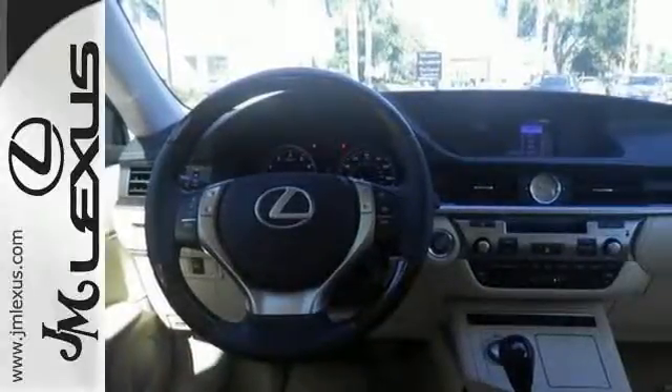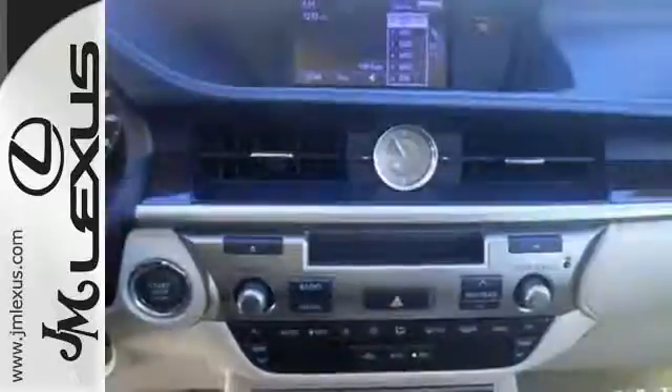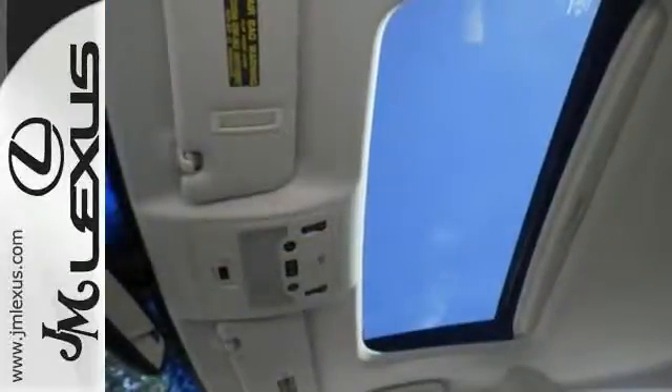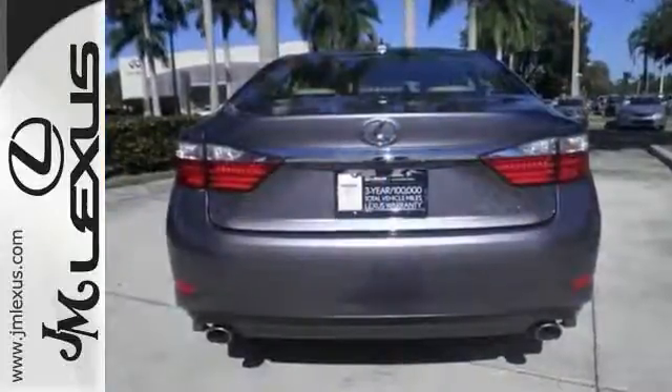It also provides Bluetooth wireless, satellite radio, and a moonroof. The ES is not only elite and extremely comfortable, it was also awarded top ratings for dependability. Come see all the luxury available to you in this ES350 today.